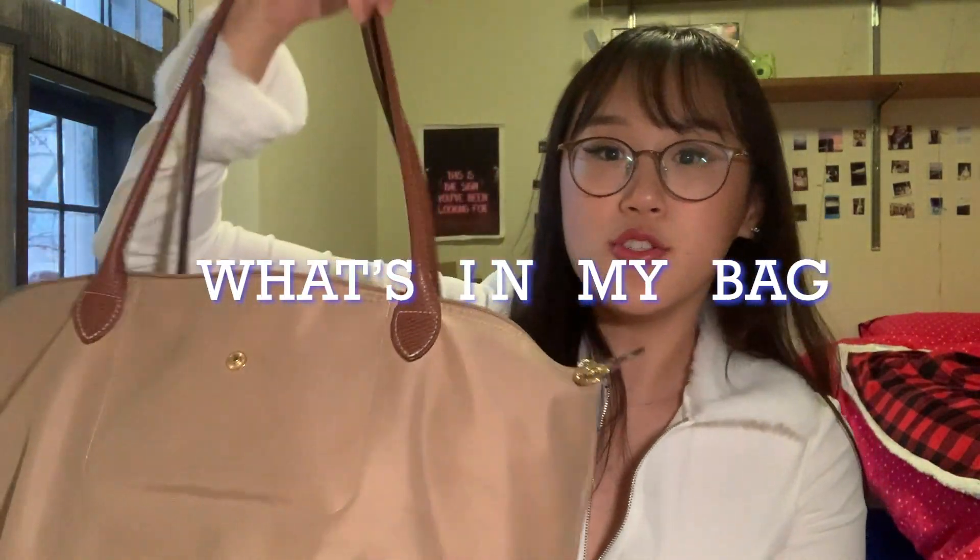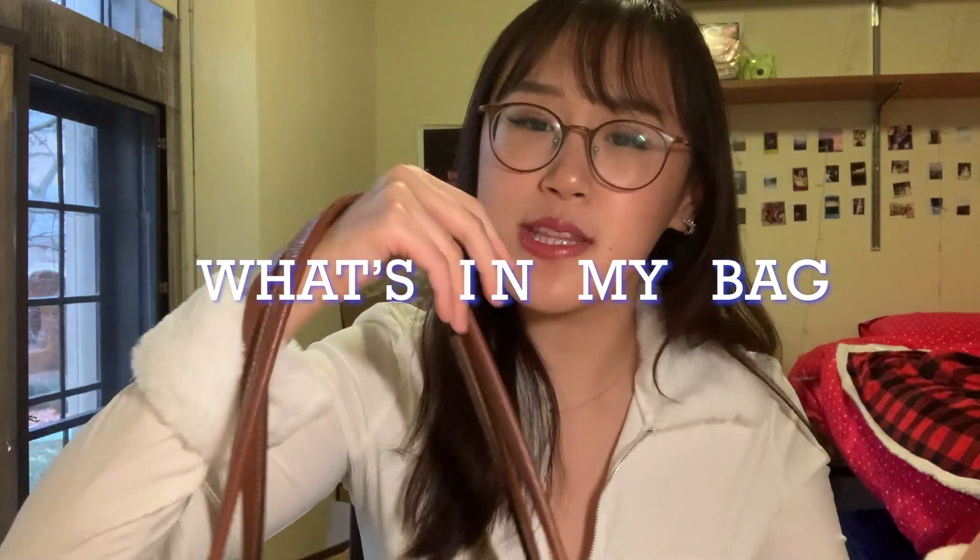Today we are doing a video that to me is like peak YouTube. This was the kind of video I used to watch in 2012 when I got home from school — when Ryan Higa was big, Jenna Marbles, Bethany Mota. This was the kind of video that people did. I am doing a what's in my bag challenge or tag, or whatever. I don't think they're called tags anymore — I think they're just what's in my bag videos.